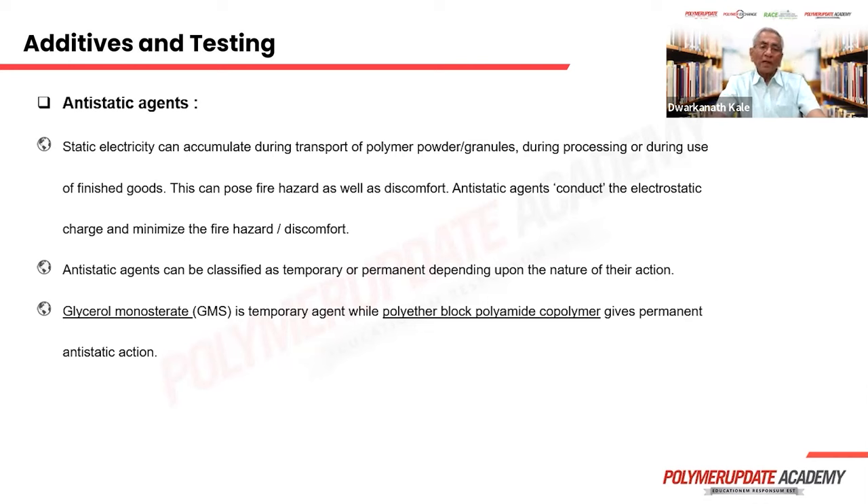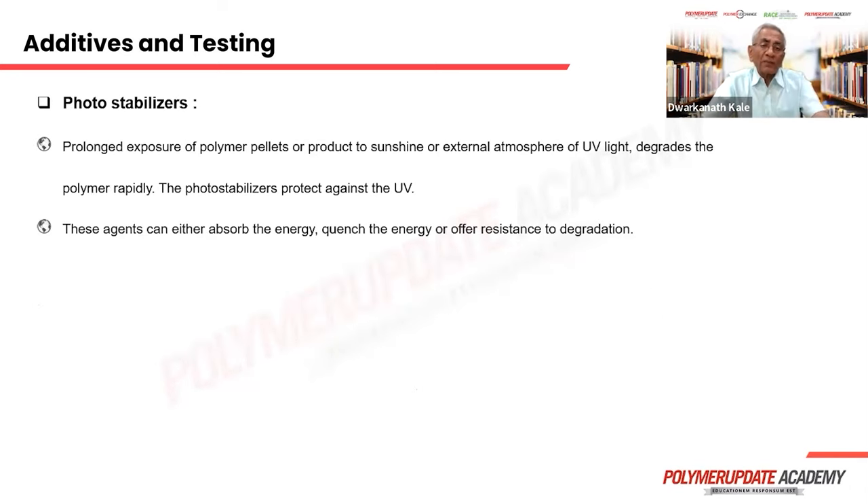To get antistatic properties, antistatic agents are used. These can be of two types: permanent or temporary. The temporary ones ooze out to the surface and after some time dissipate, giving antistatic protection only over a limited period. Permanent ones give protection over a longer period. Antistatic agents for medical devices have to be approved by medical associations, and usually the protection is only for a short period.